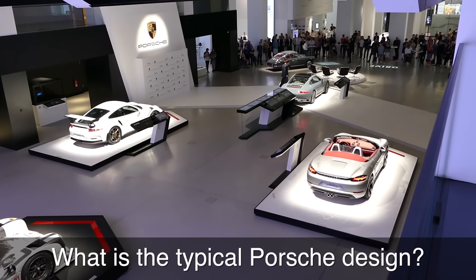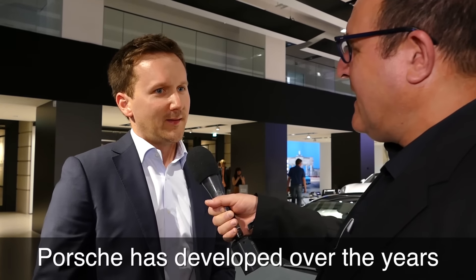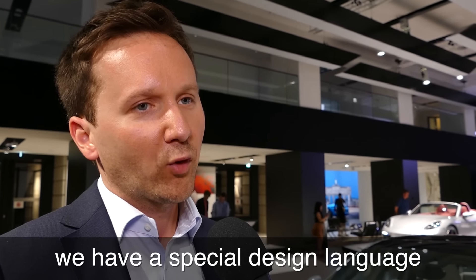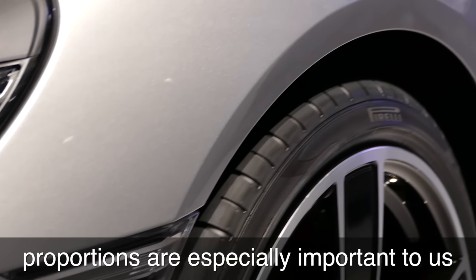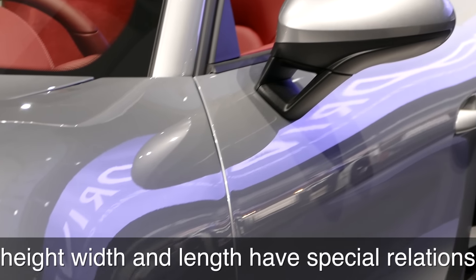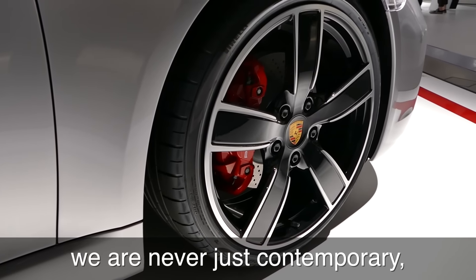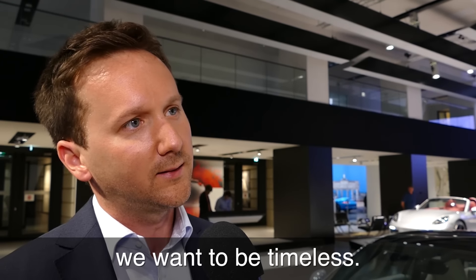The 550 Spyder from the 1950s. The 911 GT3 RS. The Boxster 718S. And the 919 from the World Endurance Championships — of course, a winner car with 900 horsepower.